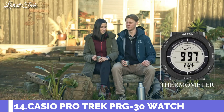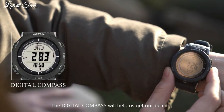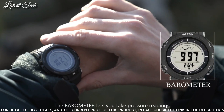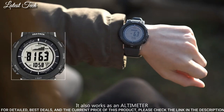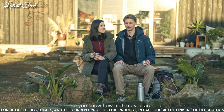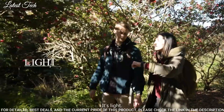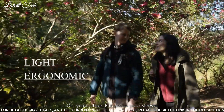Number 14: Casio ProTrek PRG-30 Men's Watch. Solar Quartz Movement and 3499 caliber. Polymer case of round shape. Case dimensions are 45.2 mm in diameter and 12.9 mm in thickness. Display type: digital. This timepiece has mineral glass, polymer band, 100 meter water resistance.